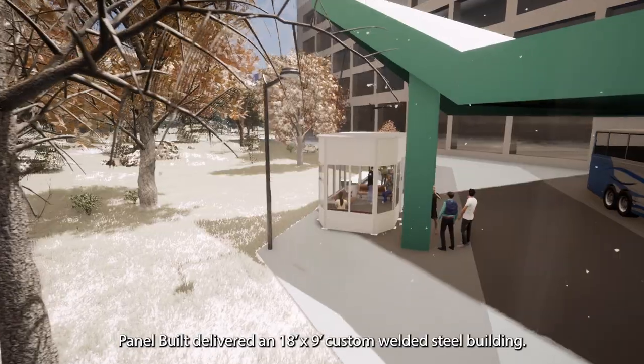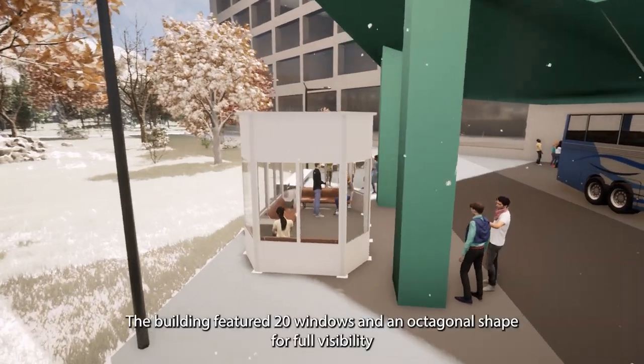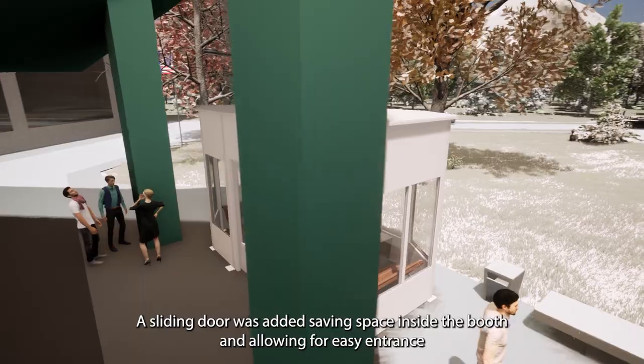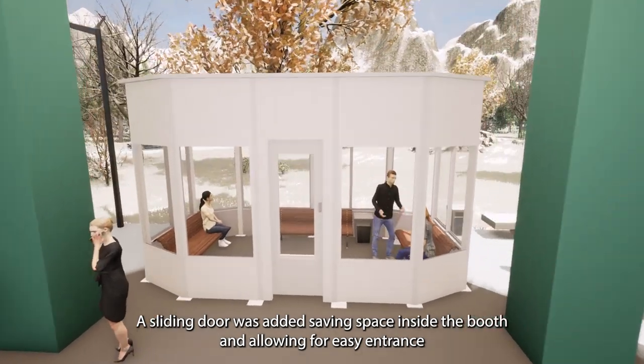Panel Built delivered an 18 foot by 9 foot custom welded steel building. The building featured 20 windows in an octagonal shape for full visibility. A sliding door was added, saving space inside the booth and allowing for an easy entrance.